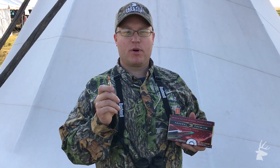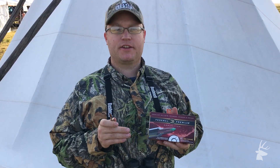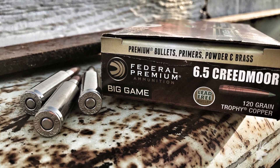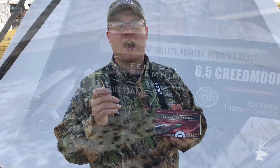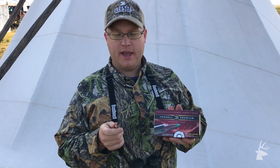We have the brand new Federal Premium 6.5 Creedmoor Trophy Copper and we're trying it out here on pronghorn. It's a super flat-shooting caliber, and we've combined it with our Trophy Copper bullet which has a really high ballistic coefficient and a nice tip, so it is a really flat-shooting, tack-driver cartridge.